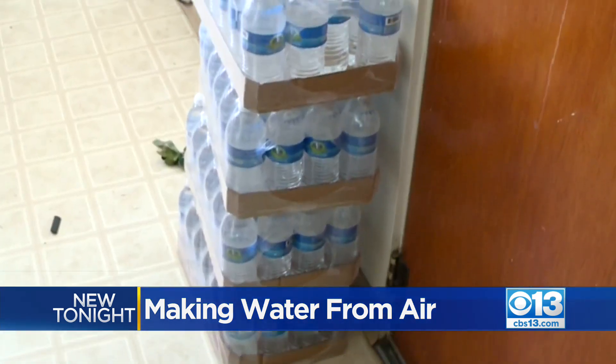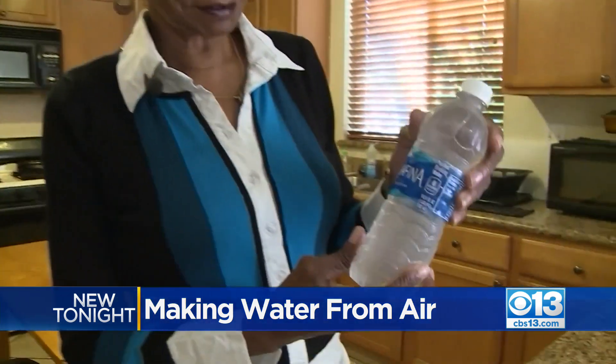Perry Classen with Valley Water Collaborative says they currently provide residents with temporary solutions. They offer free well testing, and if residents have high nitrates, they provide them with free bottled water.